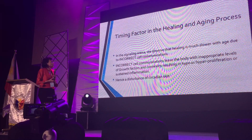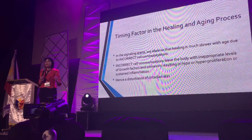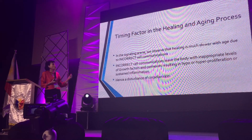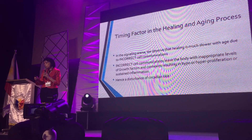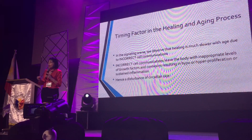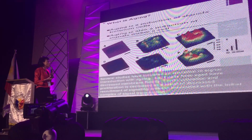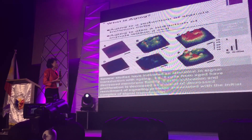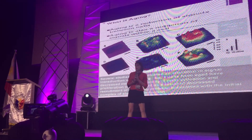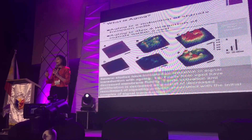As a guiding factor in the signaling arena, we observe that healing is much shorter with age due to incorrect cell communications. Overall, timing has an important contribution, and incorrect cell communications leave the body with inappropriate signals. What we need is signaling within a time frame of discrete changes. Studies show that aged cells have discrete fluidity in the membrane, versus normal cells — and communications and aging go hand in hand.